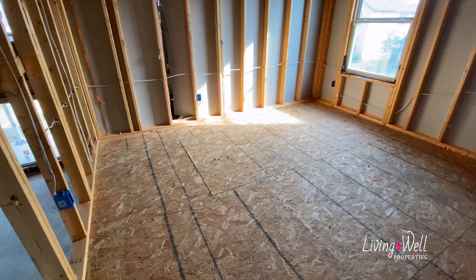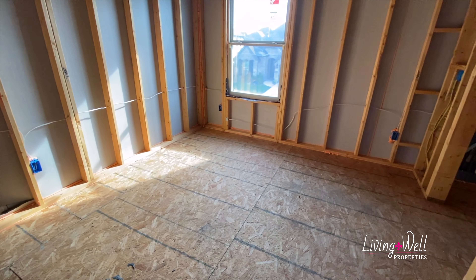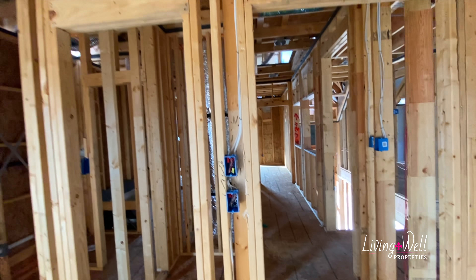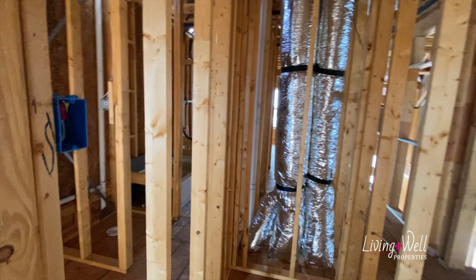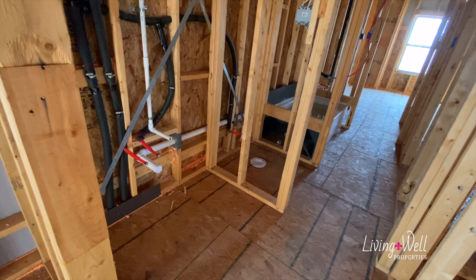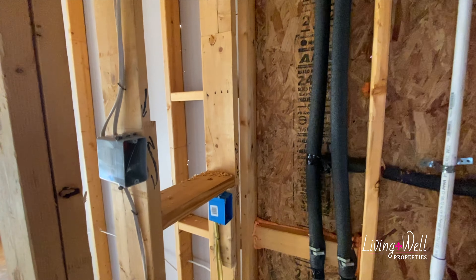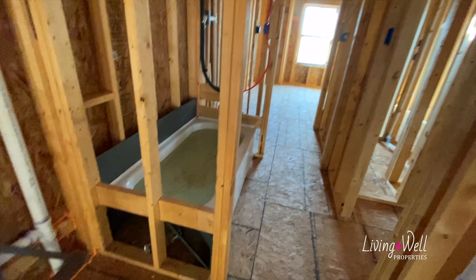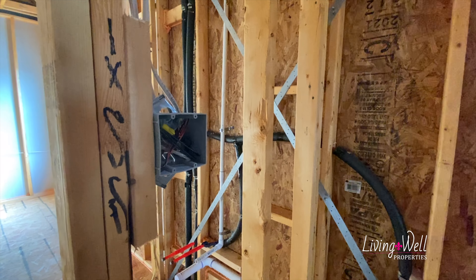Secondary bedroom number two: we've got an electrical outlet on this wall, one on that one, and two on this wall. Again, it will be wired for a fan and a light — double switches, one for the light, one for the fan. This is a closet; the light switch is right inside. That silver tubing is your HVAC ductwork. Then you have a vanity — this is a true Jack and Jill bath. You have a vanity with a sink and a light up top. The blue box will be an outlet to plug in hair dryers and such. There's a light switch for the toilet area, and the larger box has two: one for the light switch and one for the fan.